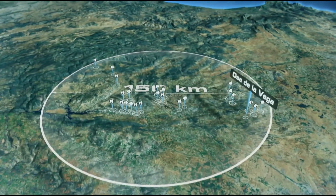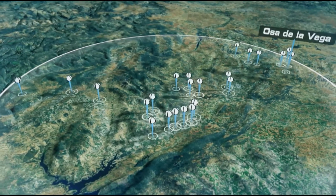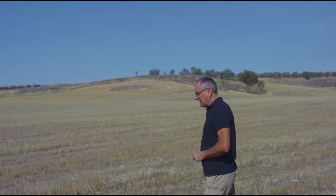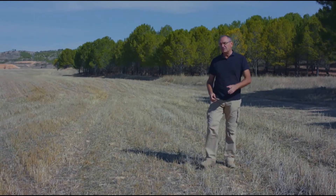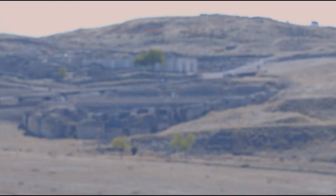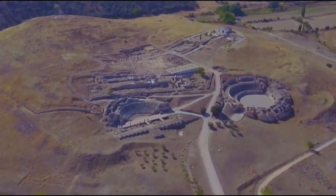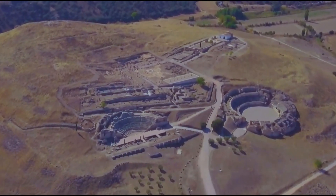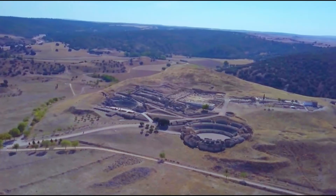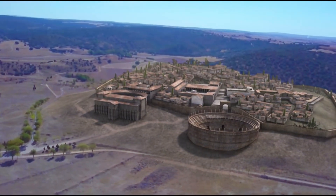Come riuscirono i minatori romani a perforare con strumenti di ferro chilometri e chilometri di durissima roccia? Le quantità prodotte da questo sito in epoca romana erano colossali. Le gallerie minerarie circondavano la città di Segobriga, che gestiva tutto questo commercio. La visita a Segobriga è un affascinante viaggio indietro nel tempo: i resti confermano la sua grandezza e l'importanza del commercio di Lapis Specularis nel suo territorio.